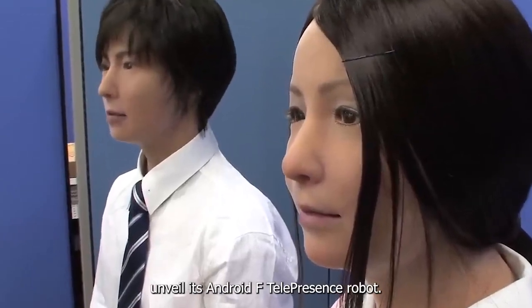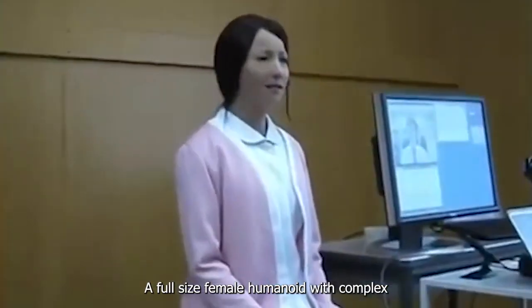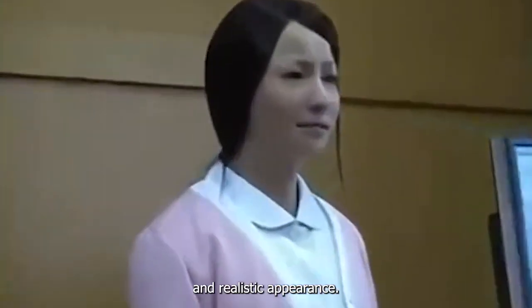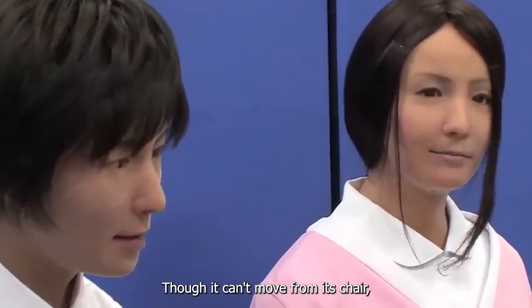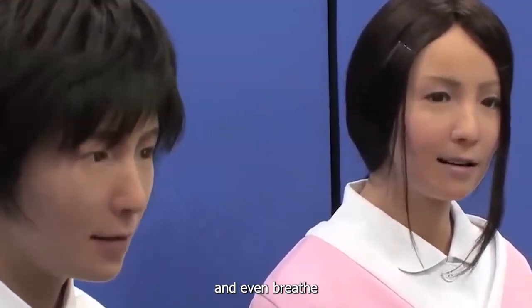Kokoro unveiled its Actroid F telepresence robot, a full-sized female humanoid with complex facial movements and realistic appearance. Though it can't move from its chair, it can blink, shift its eyes and neck, bow, and even breathe.